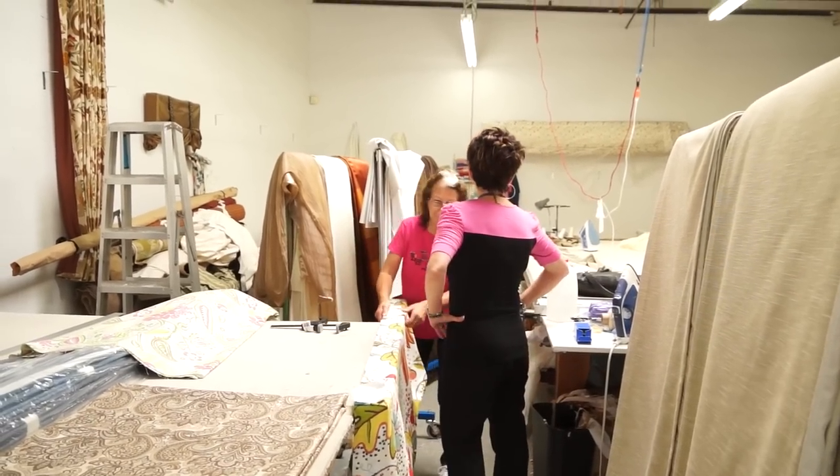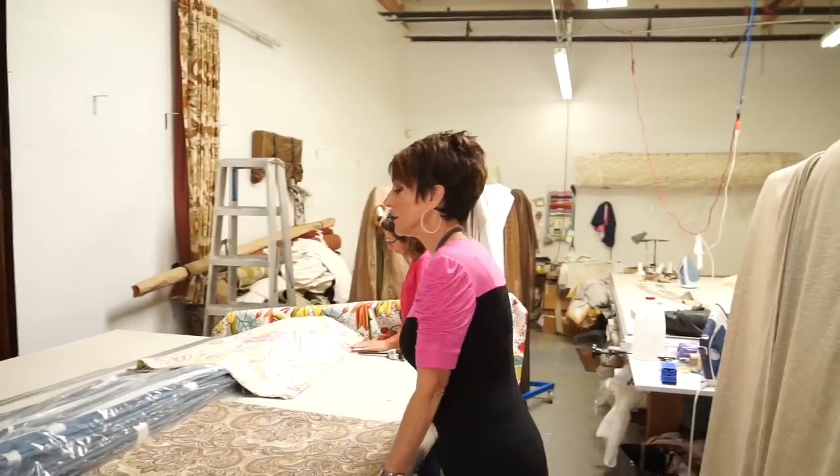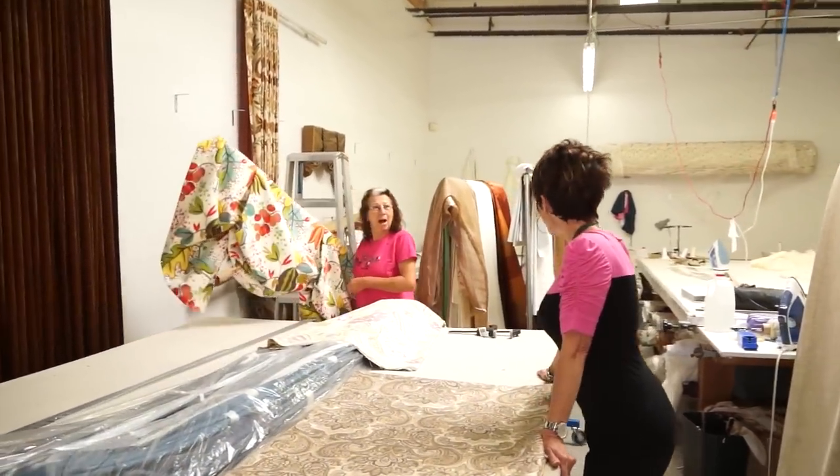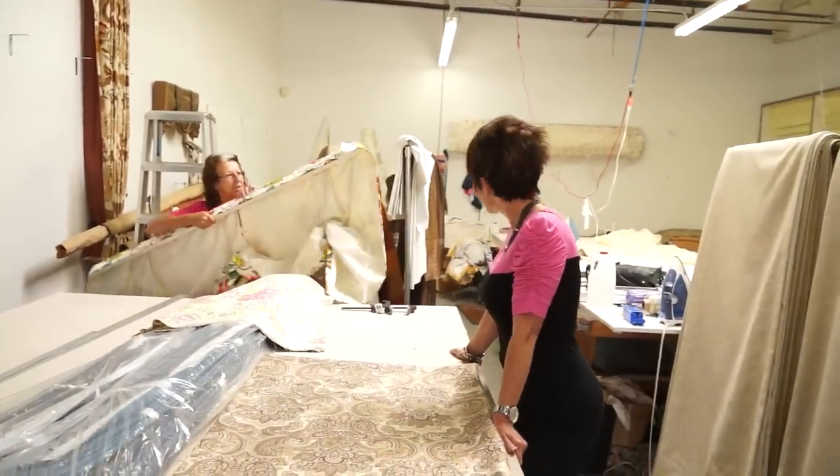Do we have any of our stuff ready? No. Oh. Well, then what the heck am I doing here? Good question — you just came to visit. Shirley. One of a kind.